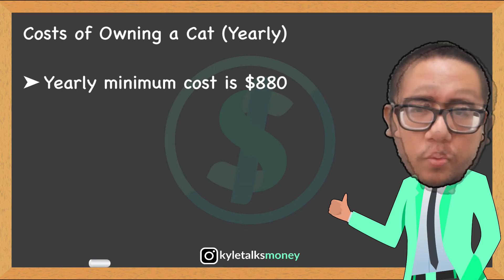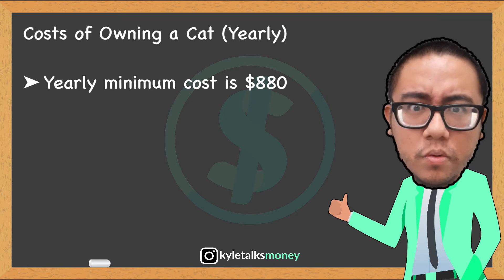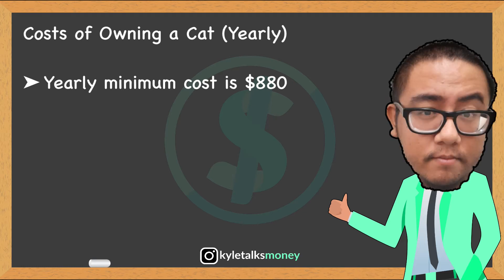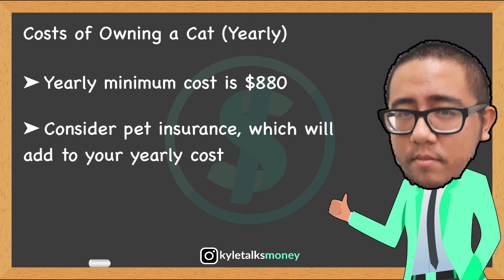Sixth, toys and treats, about $30 per year. With those costs in mind, the minimum total cost per year of owning a cat would be about $880. This is not taking into consideration any unplanned vet trips or anything else that can go astray with owning a pet — from accidents to wounds from nighttime fighting.